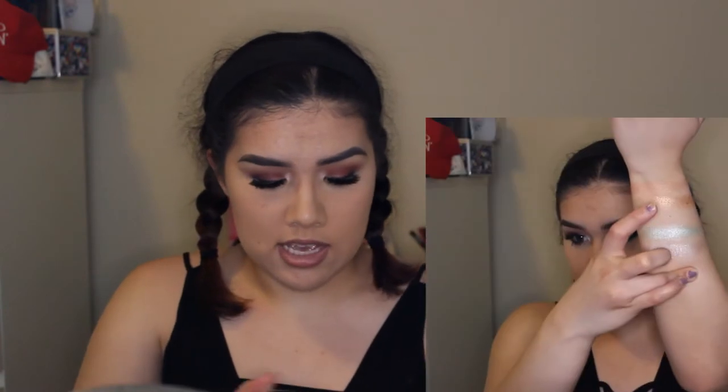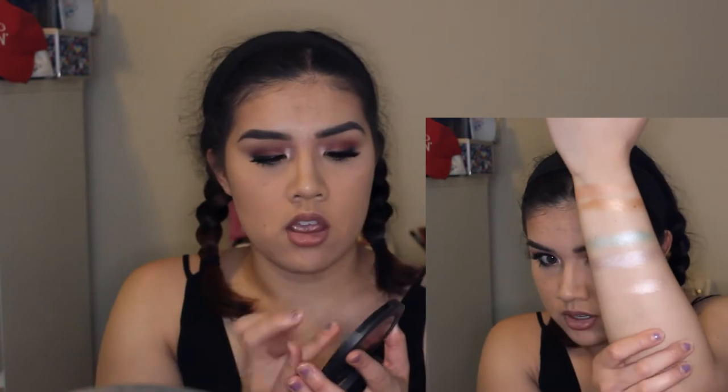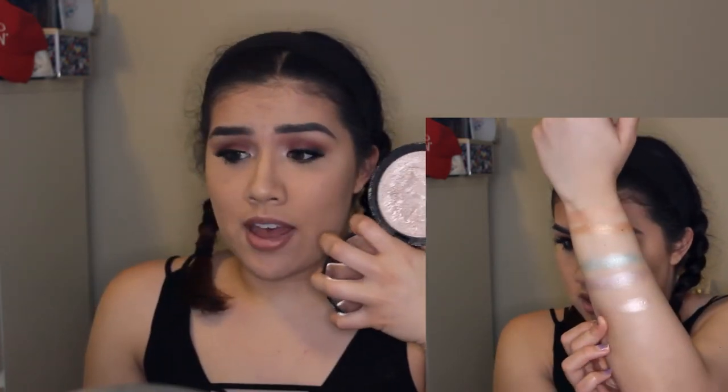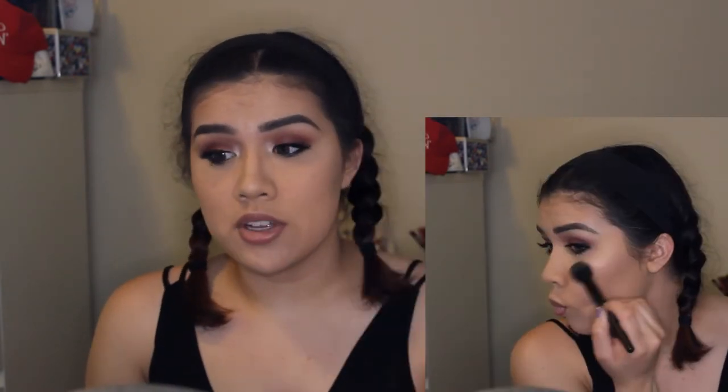And then lastly, I have the Eclipse one in collaboration with Manny MUA. And this is my everyday highlighter. If you can see, it's got a lot more wear and tear than the other ones, but that's just because it's the most perfect everyday kind of highlighter — I'm blinding in it.